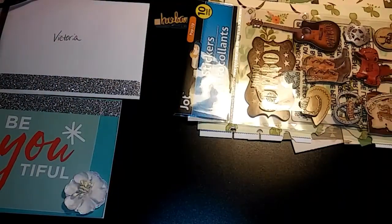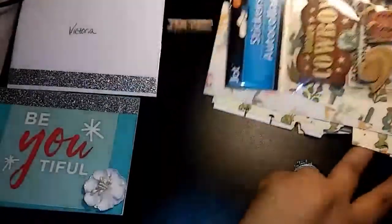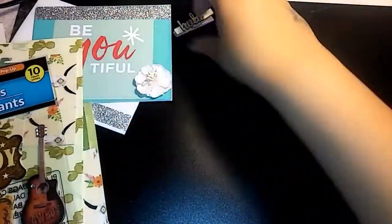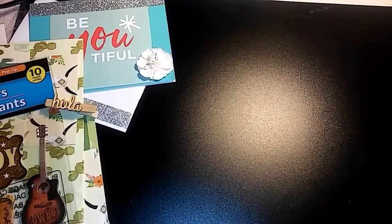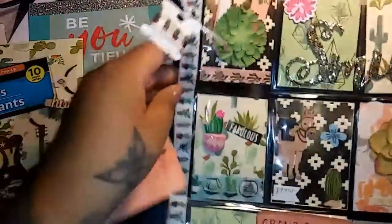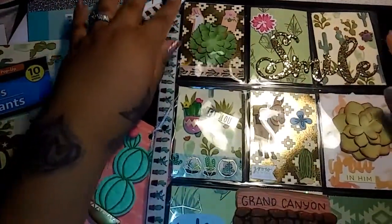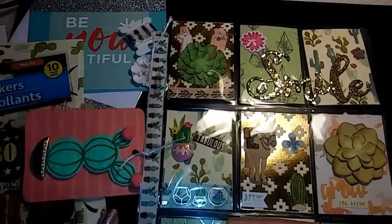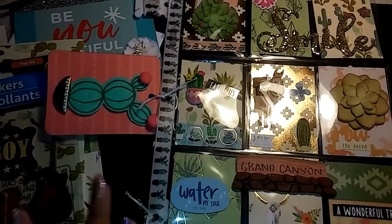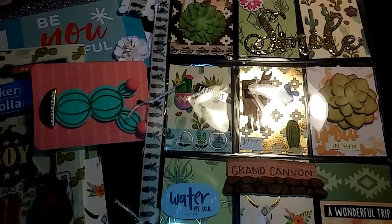And then you guys, her pocket letter! Let me move some of this stuff so I can show you this beautiful pocket letter she made me. Super, super, super cute. Look at how adorable this is — super, super cute. If you're a cactus lover, oh my gosh. I don't have any pocket letters that look like this, with cactus anyway.